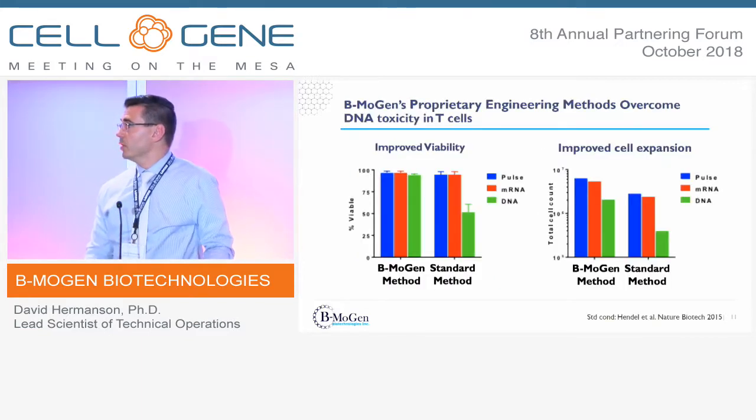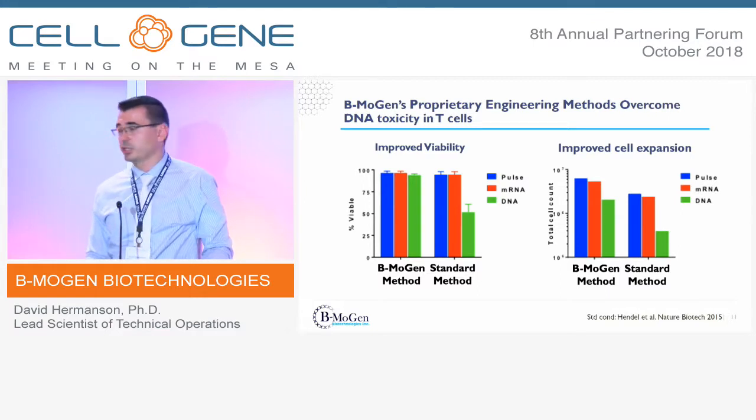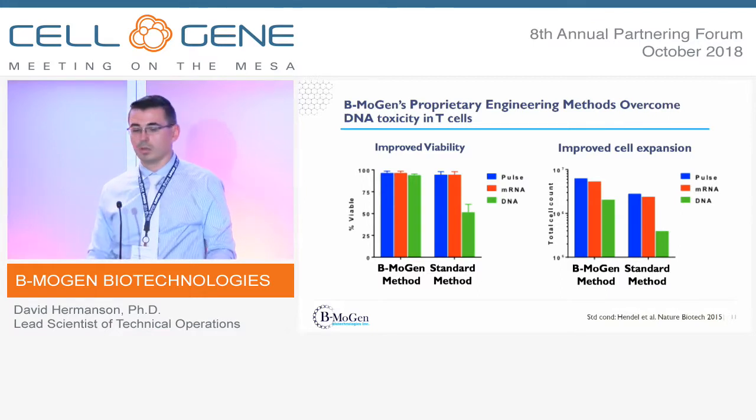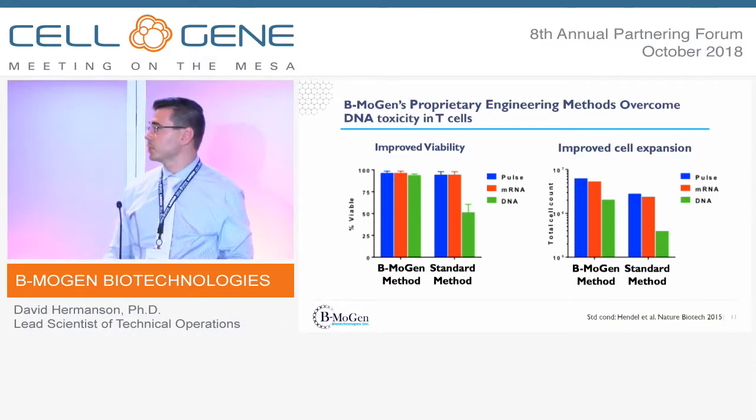Finally, there's the DNA toxicity issue, and this is really where Bemogen has some proprietary techniques to get around this problem. If you look at the left graph, once you put DNA into T-cells using standard electroporation, viability can drop to about 50%, whereas with our proprietary handling techniques we can keep it up around 90%, leading to improved cell expansion in the end.